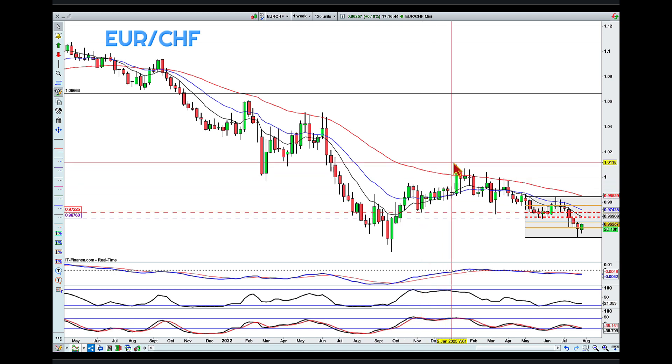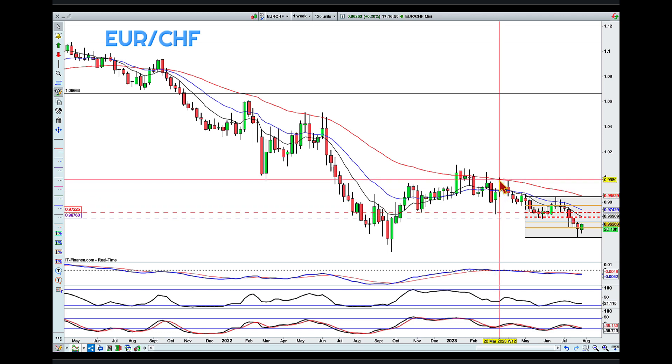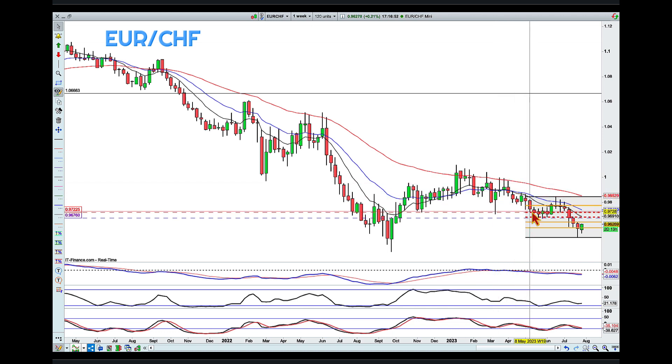So we've got a touch and a high, and another touch with a lower high. Then we came back to that area, broke, pulled back, and then pushed lower again.